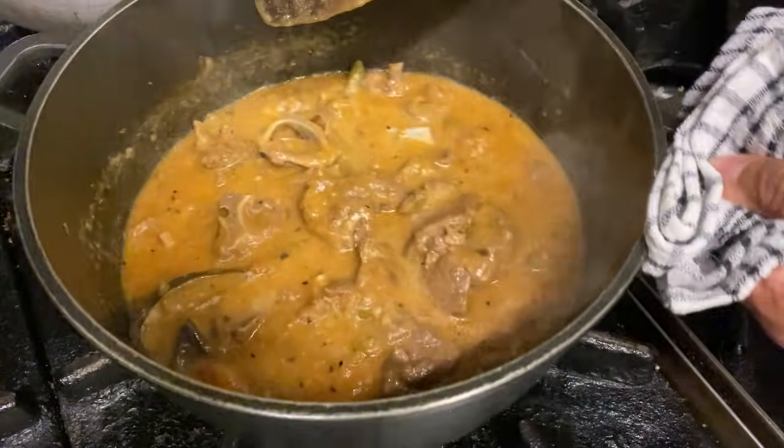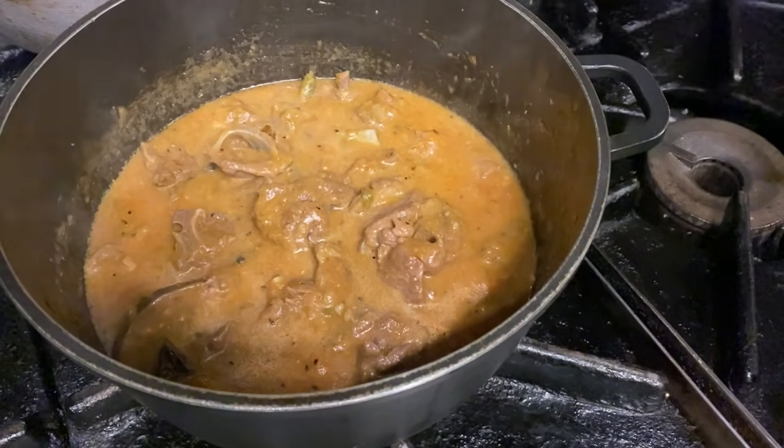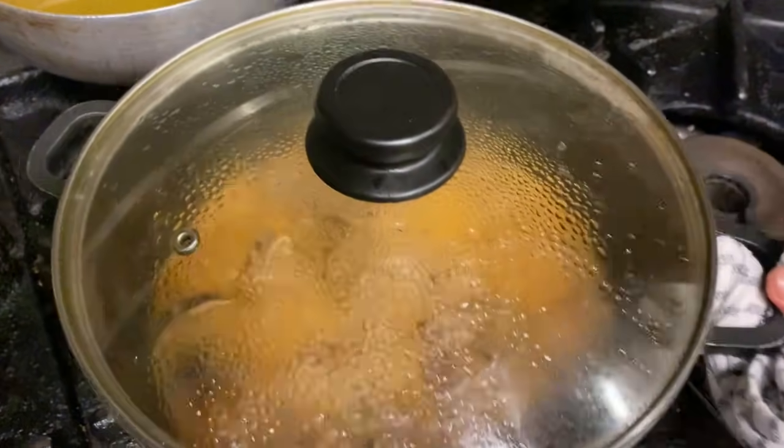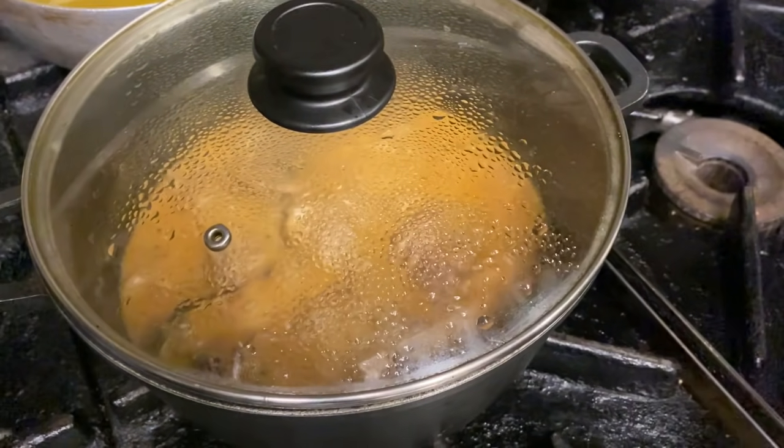Remember, I'm going to let this simmer for a good 45 minutes in order to get the meat nice and soft. Put the lid back on and come back in about 15 minutes before I add the spices.